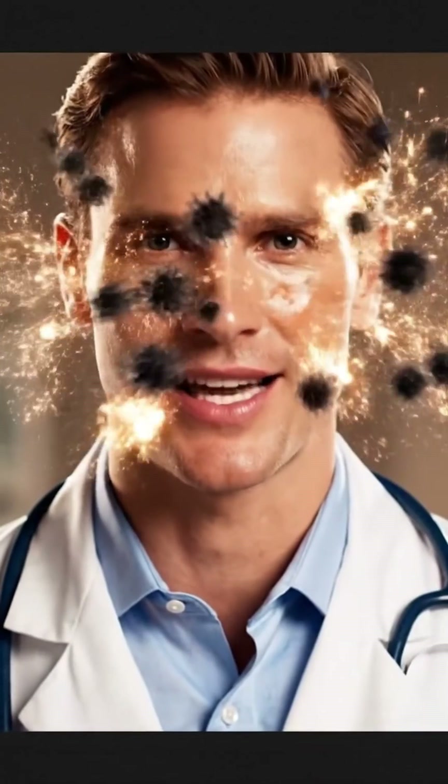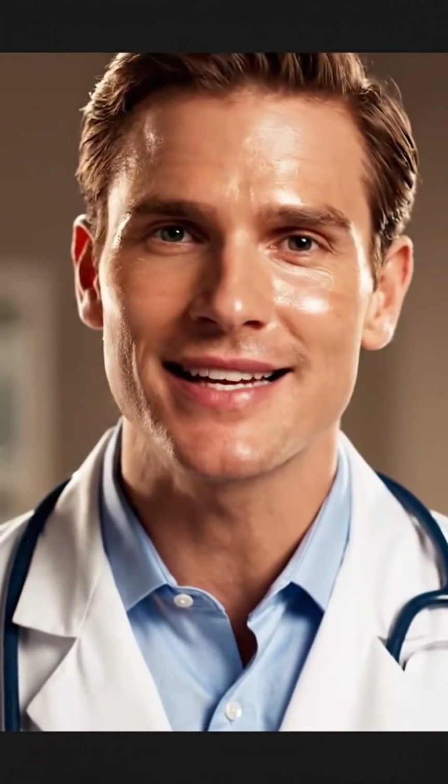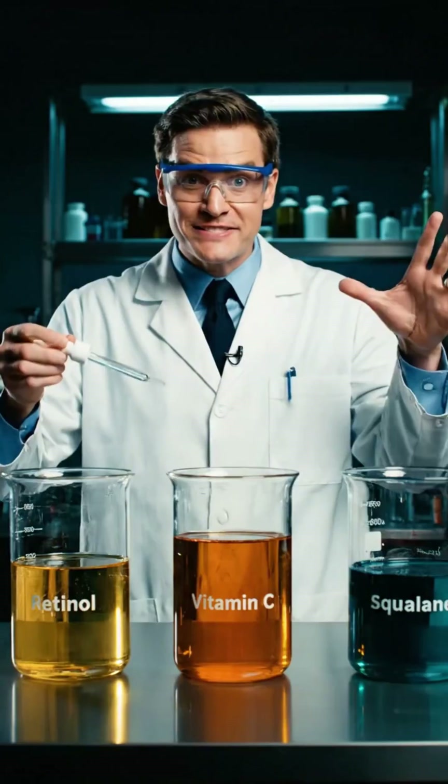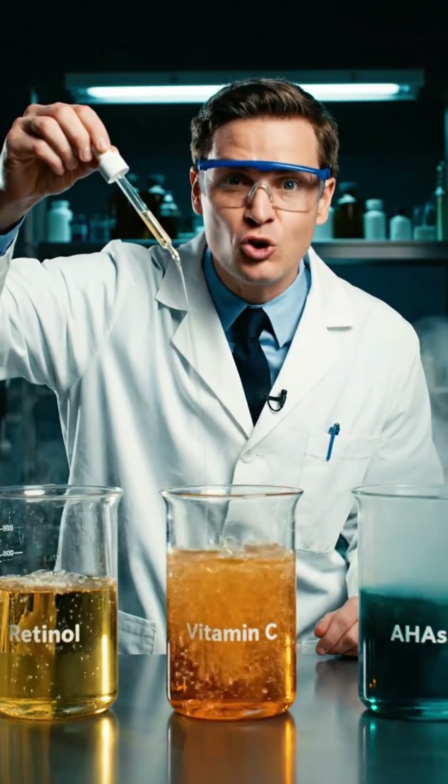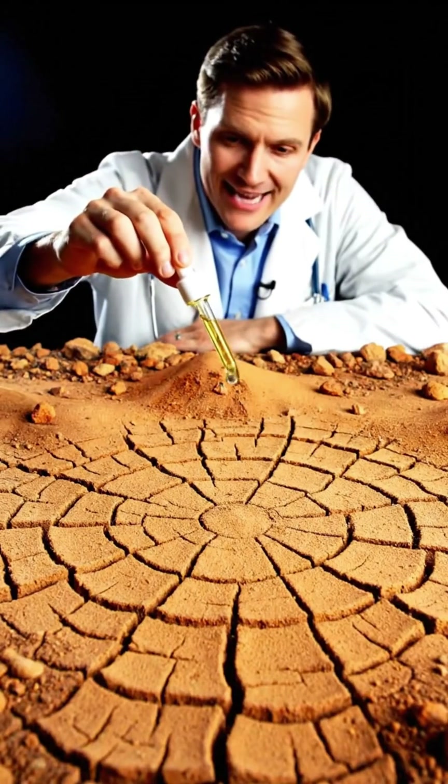It supports the skin barrier, creating a tiny, invisible shield against the world — because your skin deserves a bodyguard. And it plays well with others. Squalane is the ultimate mixer, buffering harsh actives like retinol or vitamin C.